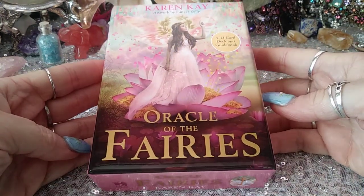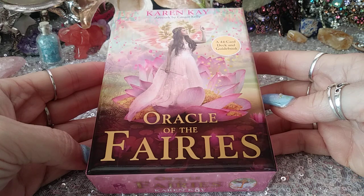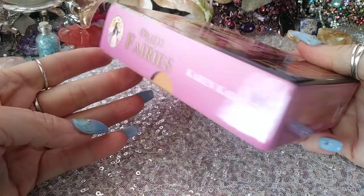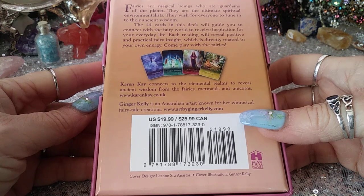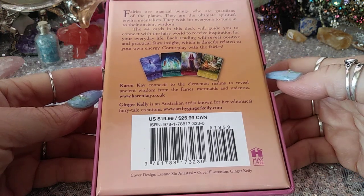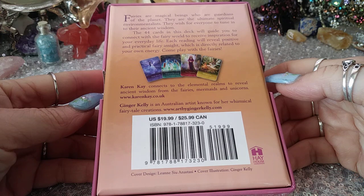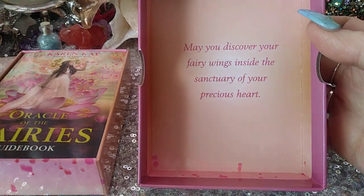I did already open it and look through it — I do that sometimes, I can't wait. It's a 44-card deck with a guidebook, and it's kind of fluffy, but that's fine — I like fluffy. It's pretty in pink by Karen Kay. Fairies are magical beings who are guardians of the planet; they are the ultimate spiritual environmentalists. It's a Hay House box, and it says: may you discover your fairy wings inside the sanctuary of your precious heart.